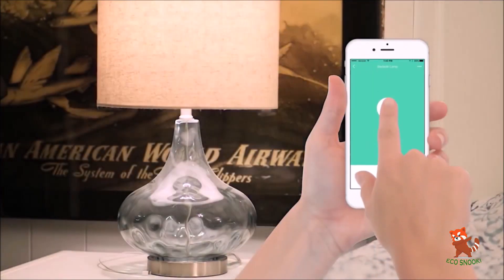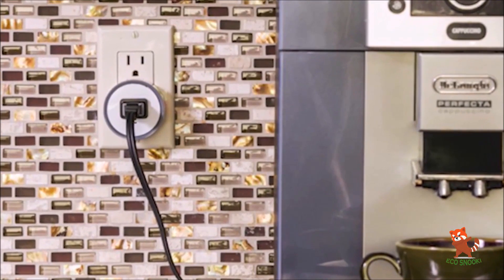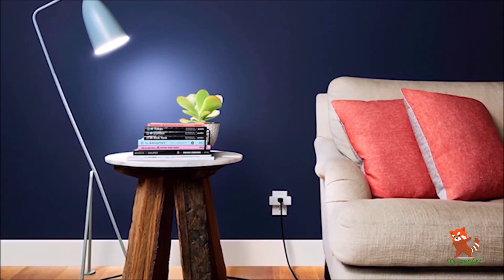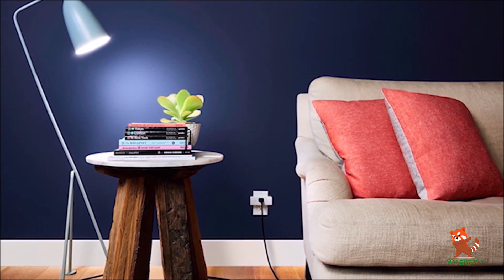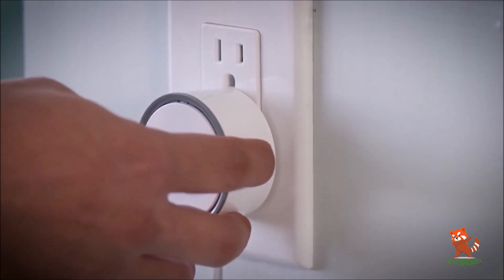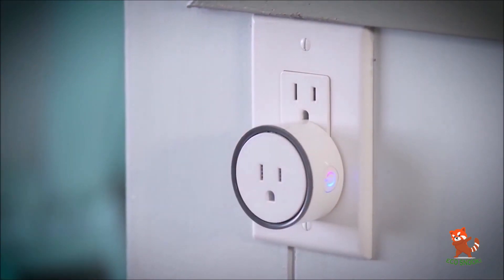When you plug a lamp into a smart plug, it becomes a smart light with home security benefits. You can schedule the lamp to come on at certain times, or when you're on your way home, or even when triggered by another device such as a motion sensor. If there's an alarm event at your home, it can turn on automatically to deter an intruder. Its price starts from $30.